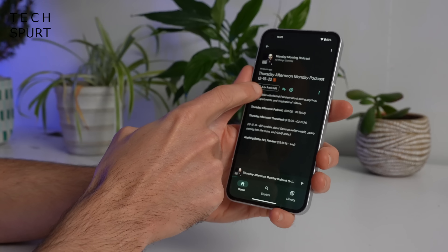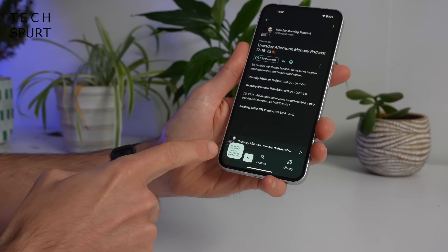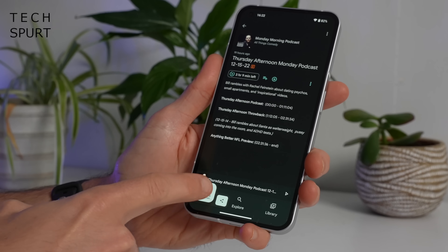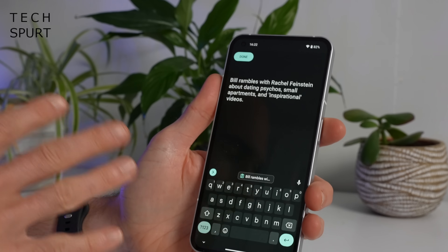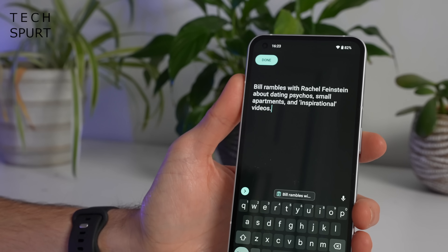You've also now got a new clipboard pop-up tool, so if you copy a bit of text you'll notice down at the bottom of the screen a little bubble pops up and you can tap that in order to edit the text before you paste it somewhere else.